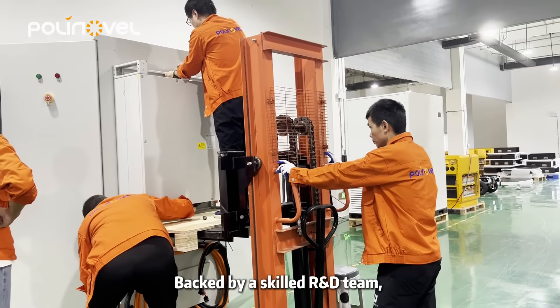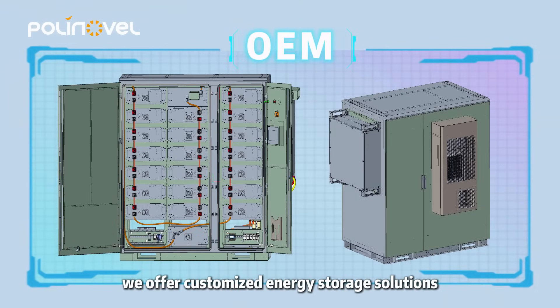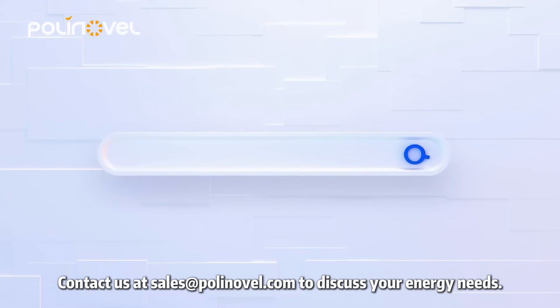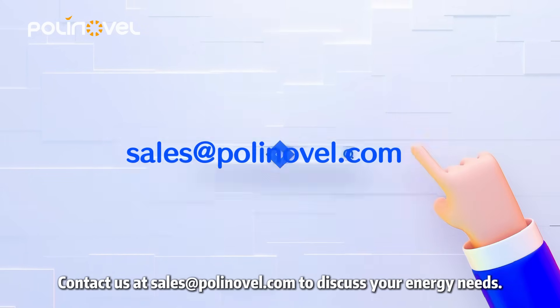Backed by a skilled R&D team, we offer customized energy storage solutions to satisfy the specific demands of each project. Contact us at sales@polinovel.com to discuss your energy needs.